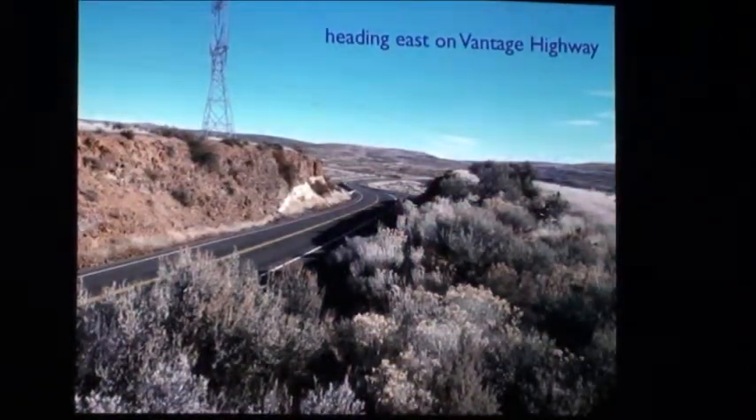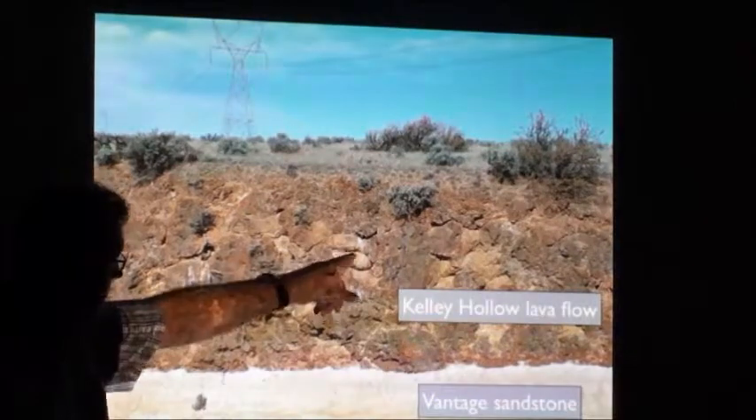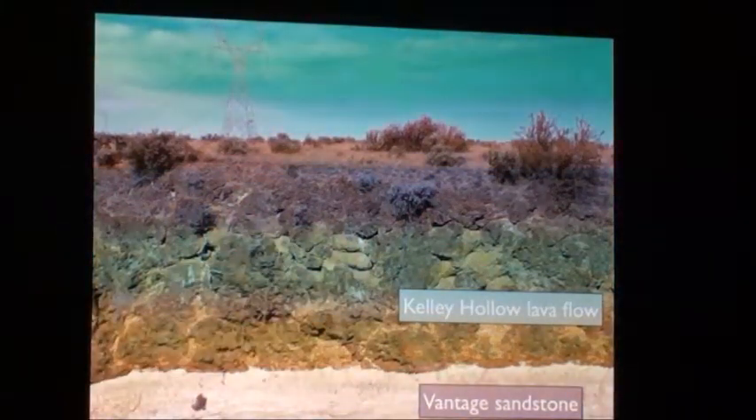Do you recognize that? Maybe you've driven by that a bunch? These features — this is how the Earth is operating today to form those things. And here we have them in a 15-million-year-old basalt lava flow.